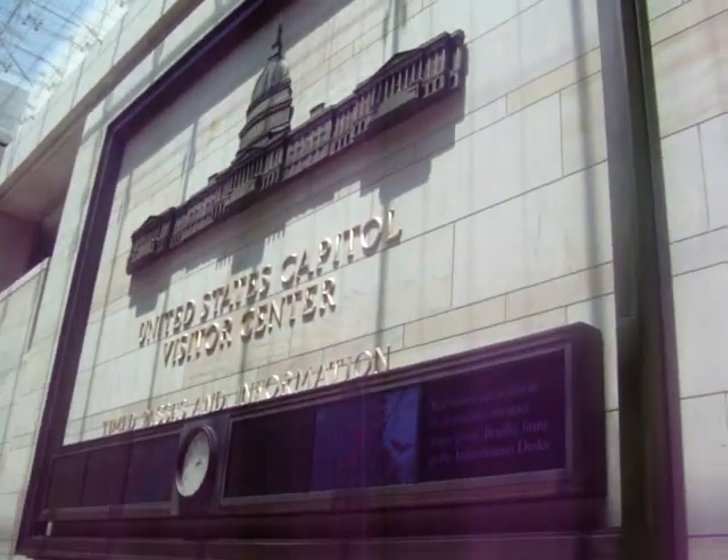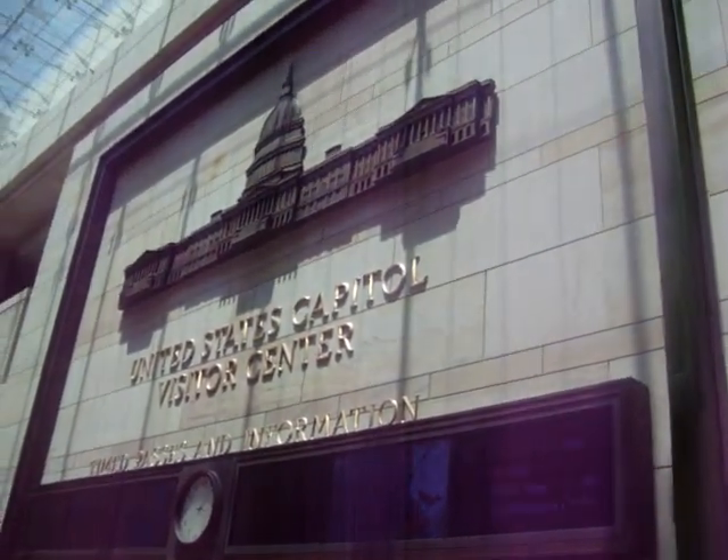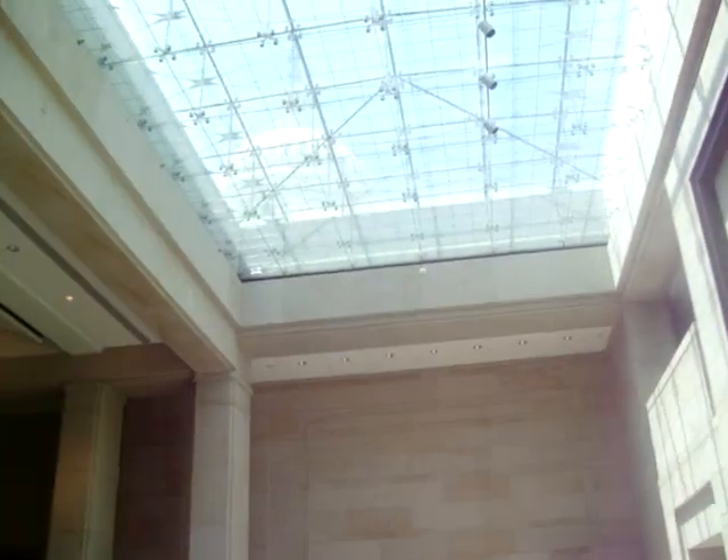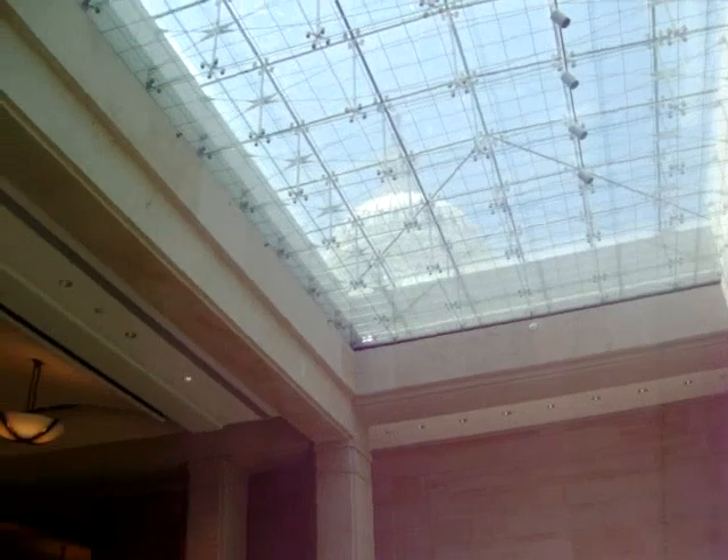We're inside the United States Capitol Visitor Center, and you can see the dome of the Capitol — hopefully it's coming out on camera.